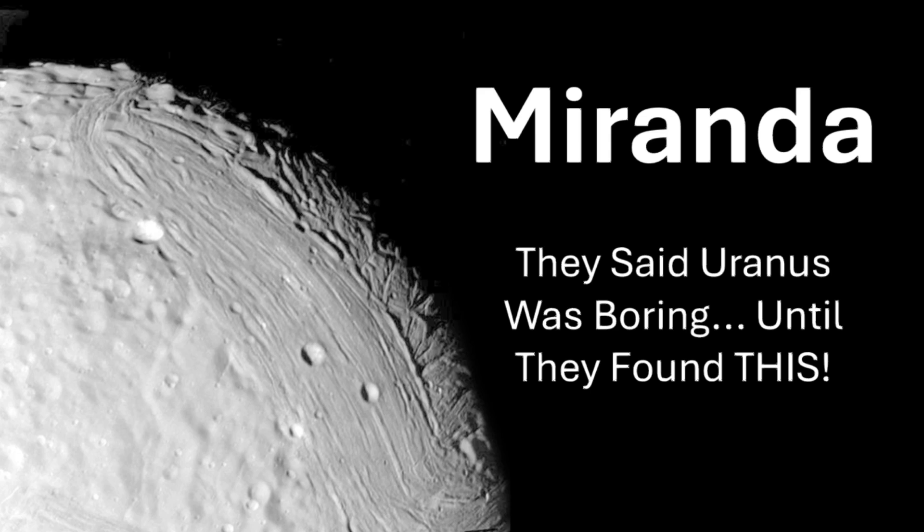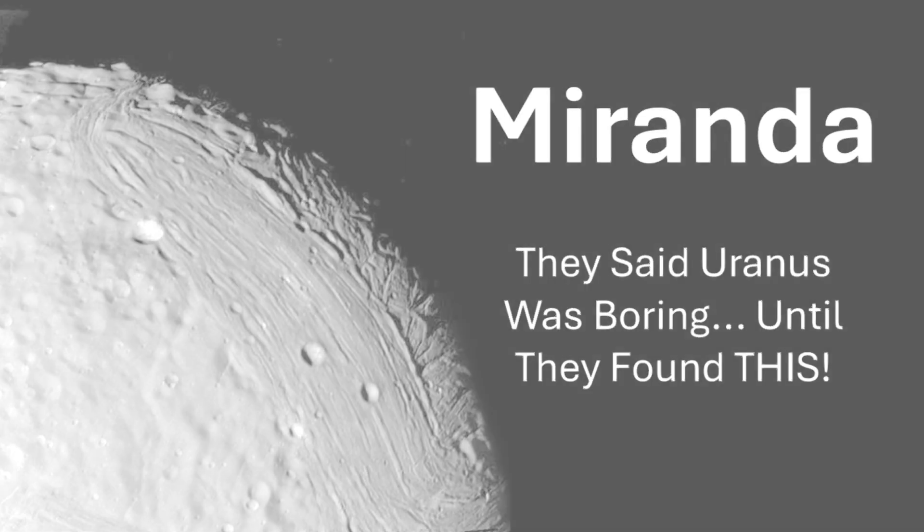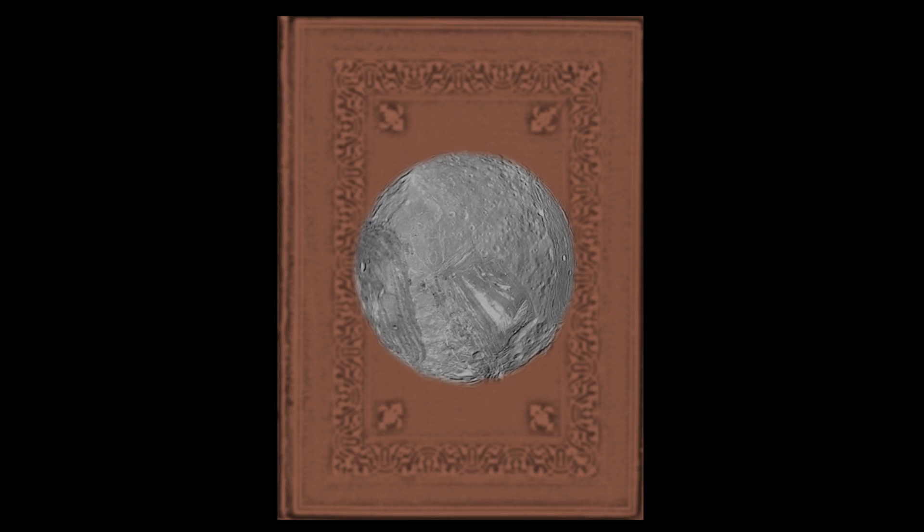Hey space enthusiasts, today we're diving into some incredible news about one of the most mysterious moons in our solar system — Miranda, which orbits Uranus. What I'm about to share might completely change how we think about where we might find life in our cosmic backyard. Remember that saying, don't judge a book by its cover? Well, Miranda is the perfect example. This small moon, which looks like a cosmic patchwork quilt from the outside, might be hiding something extraordinary.